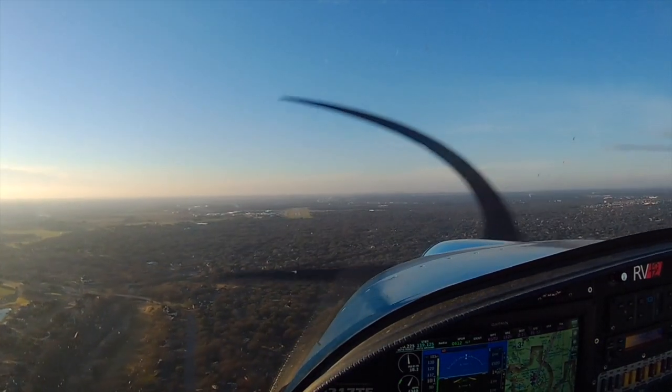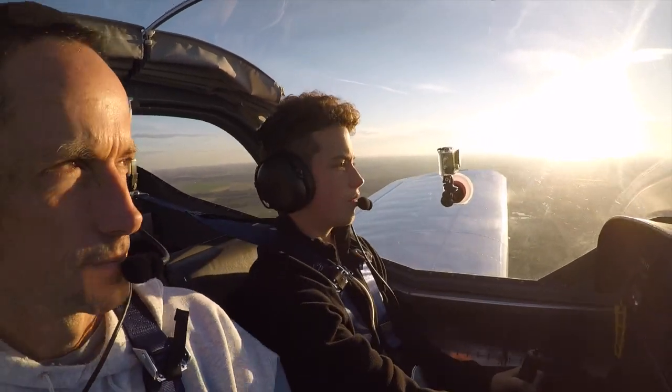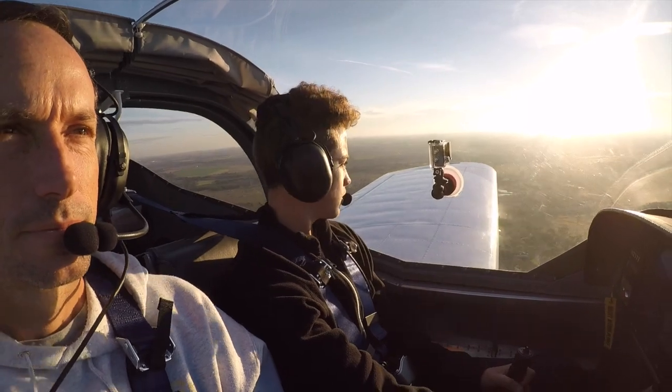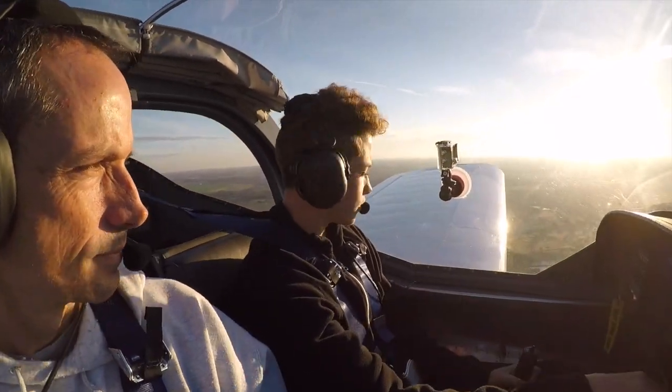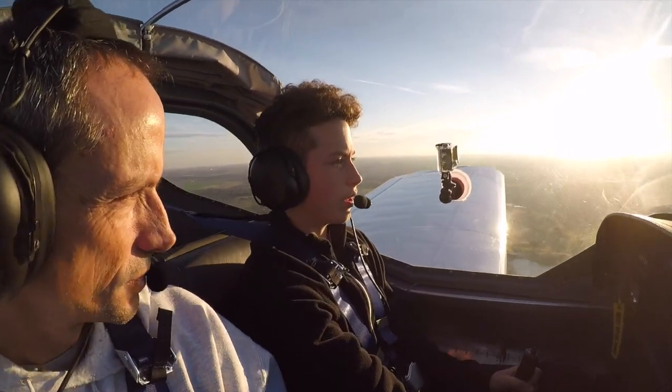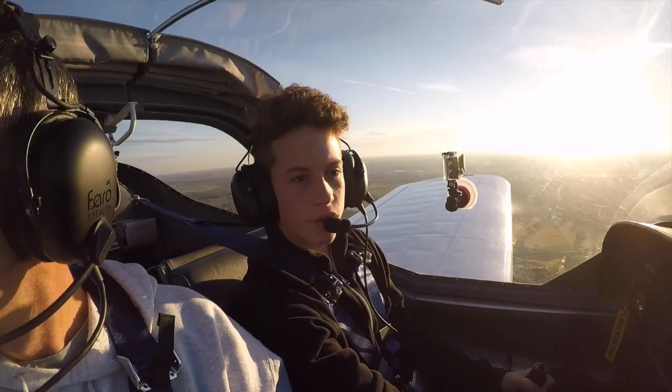Alright, I think the turbulence is coming down the final. It's okay, though. Let's go — golf course. Yeah, set it down there, right there. We lose our engine right now, let's go there. That's good to know for future reference.